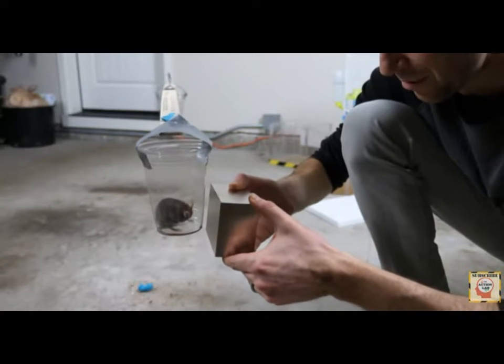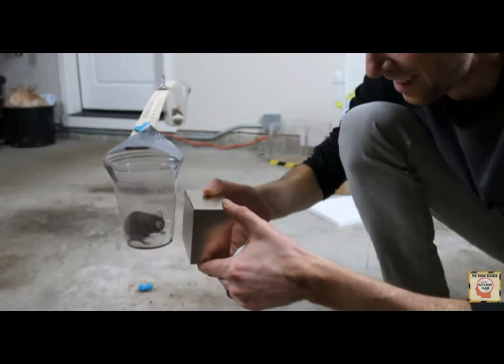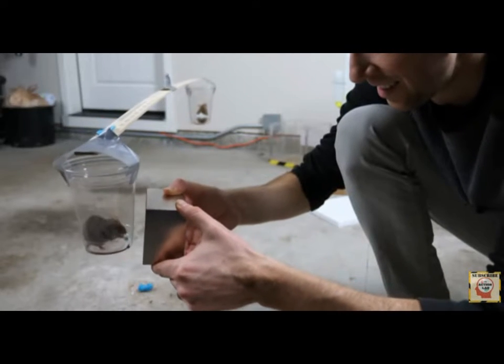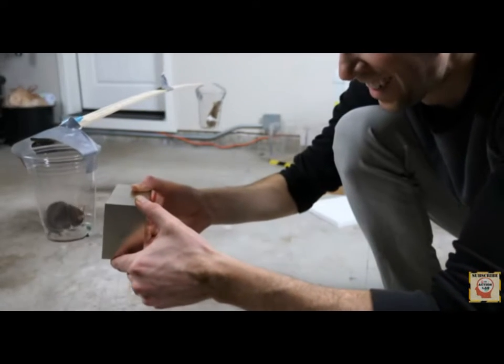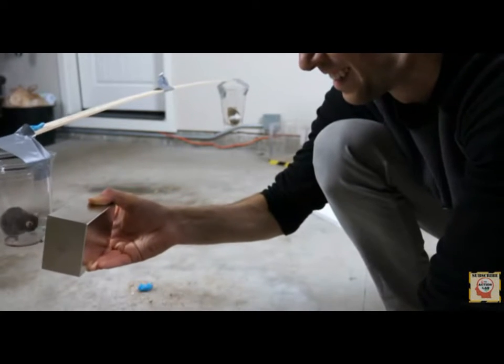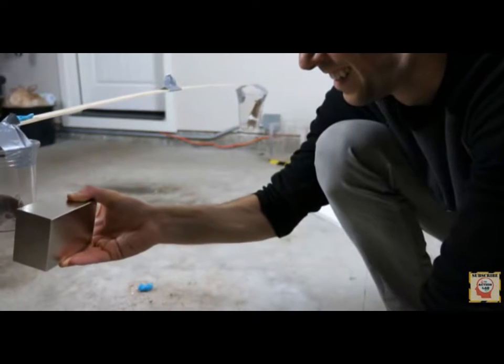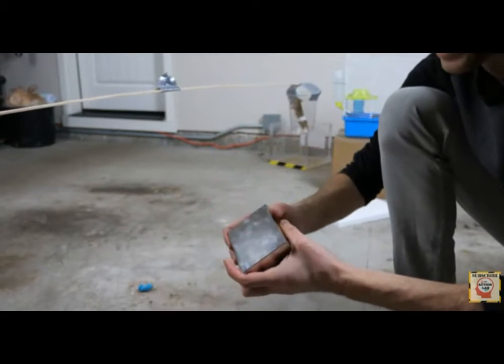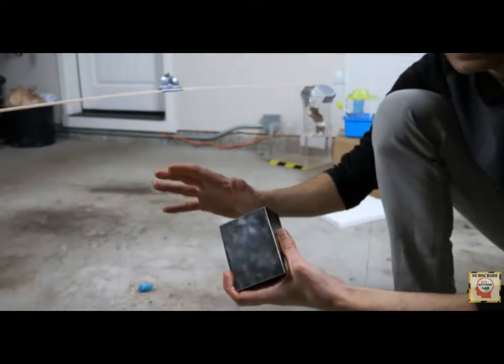Notice I'm not touching him at all. See how it's moving away from the magnet? So the mouse was repelled by the magnet. That's called diamagnetism.